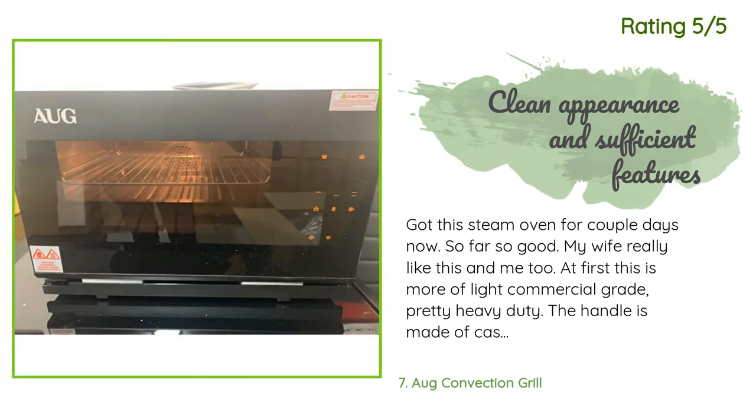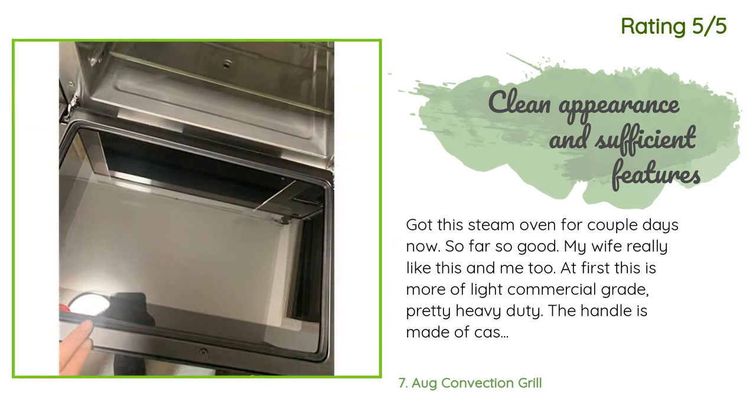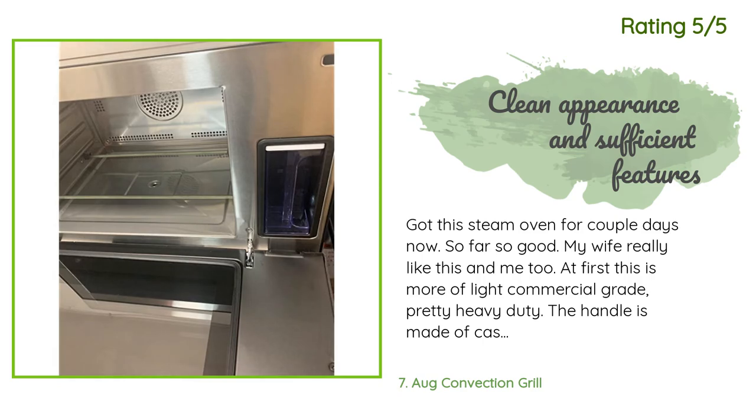Another happy customer said: Got this steam oven a couple days ago — so far so good. My wife and I both really like it. This is more of a light commercial grade unit, pretty heavy duty. The handle is made of cast iron, and you can feel the entire body is coated for corrosion resistance. When I open the door I feel some resistance, and when I close it, it auto-closes at the close position — it looks like a magnet mechanism for safety, which could prevent accidentally leaving the door open during usage.